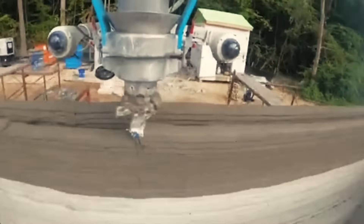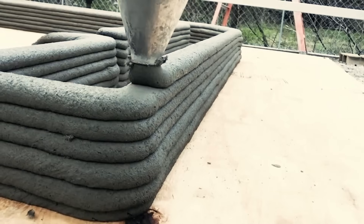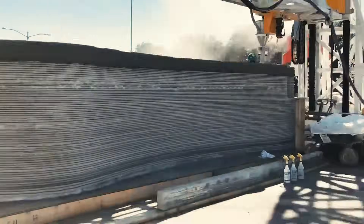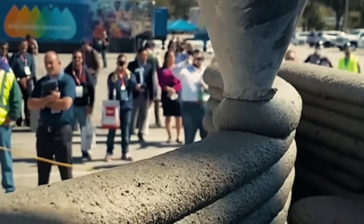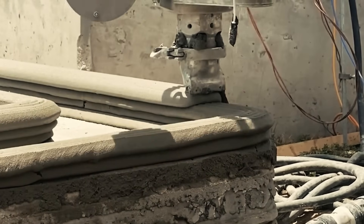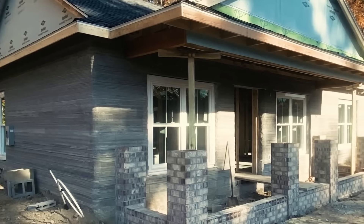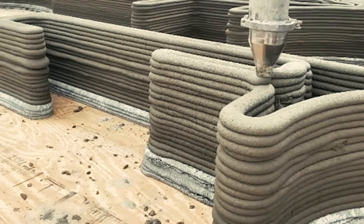Think customizable designs, unique architectural features, and even integrating smart tech right into the very walls of the house. As the world grapples with housing shortages and affordability challenges, 3D printed houses emerge as a beacon of hope — a solution that promises rapid construction without compromising on quality.